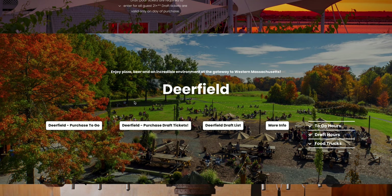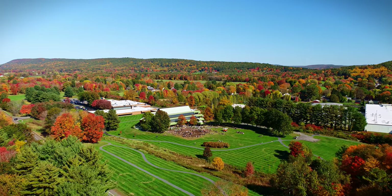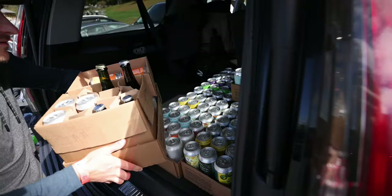In Deerfield, you can pre-purchase your cans to go — setting aside the inventory you want in the morning so you don't miss out late in the afternoon. You don't have to pre-select a time in Deerfield because we have a lot of room and space there. Just make your way around the left side of the building, pull on up, and we'll load the beer directly into your trunk right out of our cooler.